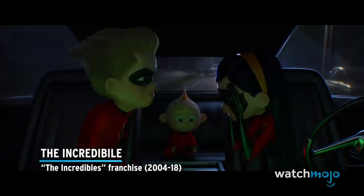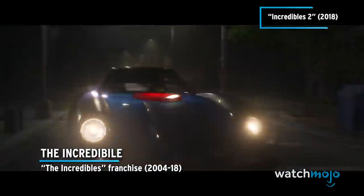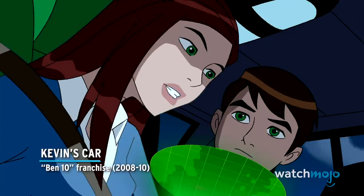The Incredibile from The Incredibles Franchise; Kevin's car from The Ben 10 Franchise.